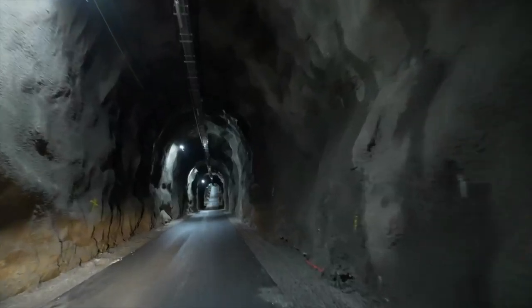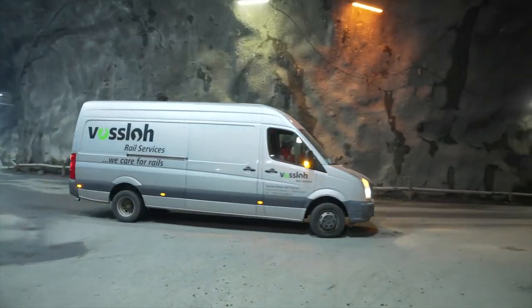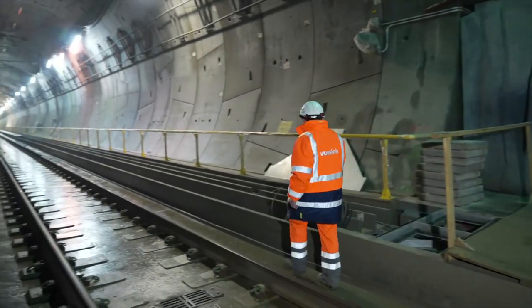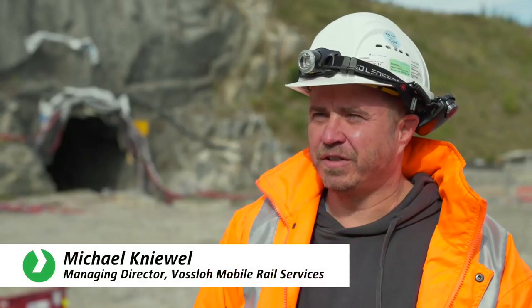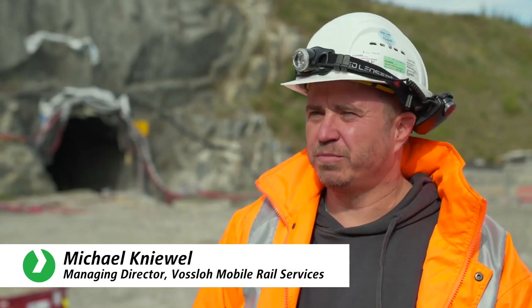We drive through one of the mined rescue tunnels to the scene of the action. The welding operation in Norway is a special project, too, for Michael Knievel, one of Foslo's managing directors. At the moment, we're the only company authorised to carry out flashback welding in Norway. We're proud to be able to contribute to this project from Oslo to Chile.